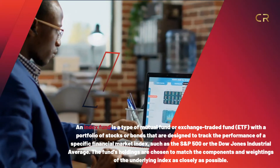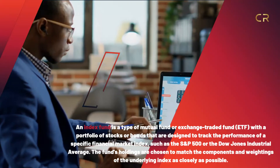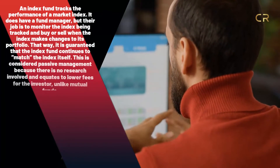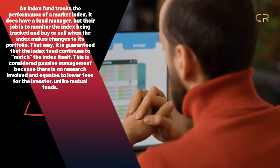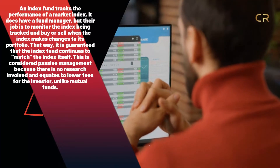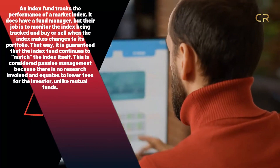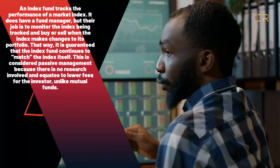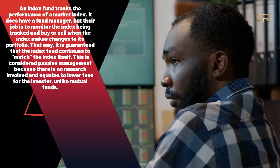The fund's holdings are chosen to match the components and weightings of the underlying index as closely as possible. In simple words, the index fund tracks the performance of a market index. It does have fund managers, but their job is to monitor the index being tracked and buy or sell when the index makes changes to its portfolio. This is considered passive management because there is no research involved, and it equates to lower fees for the investor, unlike mutual funds.